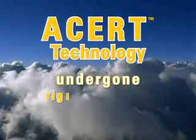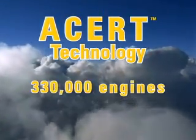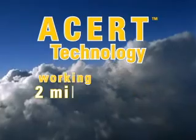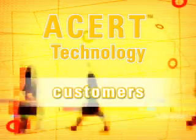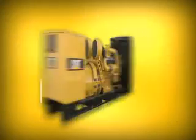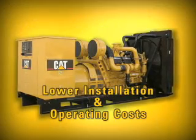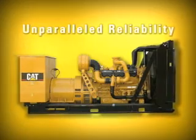ACERT technology is a proven Caterpillar technology and has undergone extreme testing and validation. Currently, 330,000 engines with ACERT technology are working over 2 million hours a day. ACERT technology — one technology taking customers in a whole new direction, with state-of-the-art performance, lower installation and operating costs for Tier 2 and Tier 3 applications, and unparalleled reliability.